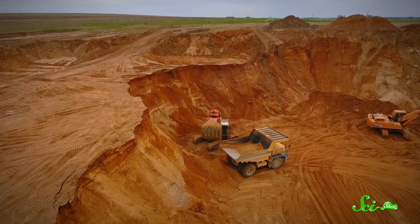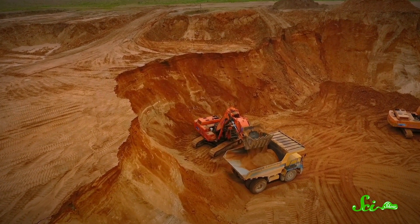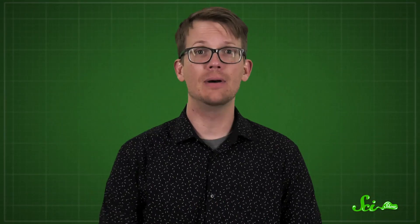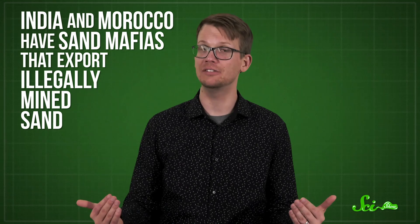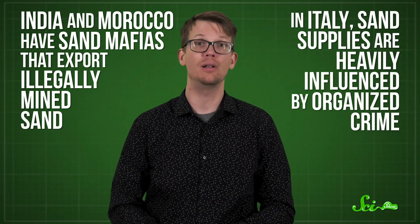Sand doesn't have to come from water — it can be mined in inland quarries, but they require open-pit mines, which are a real not-in-my-backyard kind of problem. Since sand mining is so destructive, some governments have imposed bans. But the need for sand persists, so it gets shipped from all over the world. Sand shortages have even led to violence and crime in some parts of the world. India and Morocco have sand mafias — I'm not making this up — that export illegally mined sand, and in Italy, sand supplies are heavily influenced by organized crime. This stuff is expensive. It is a mob business.